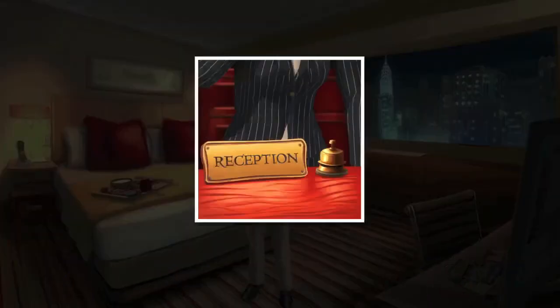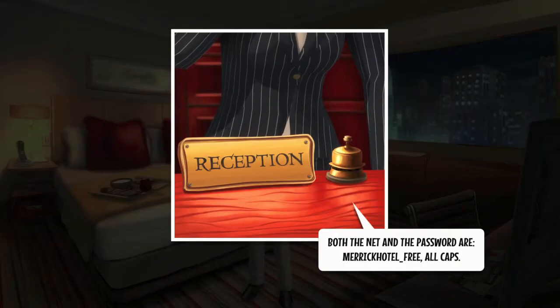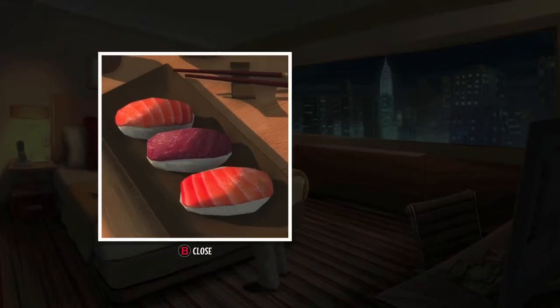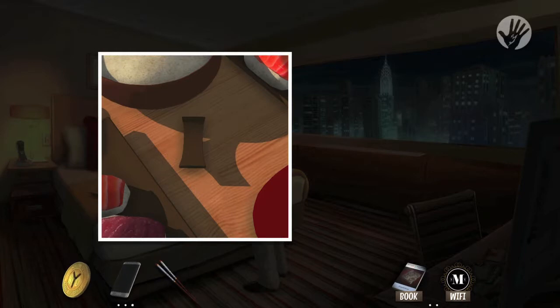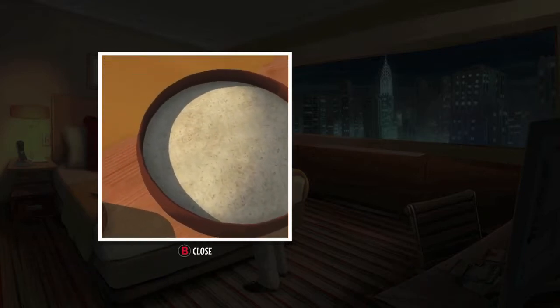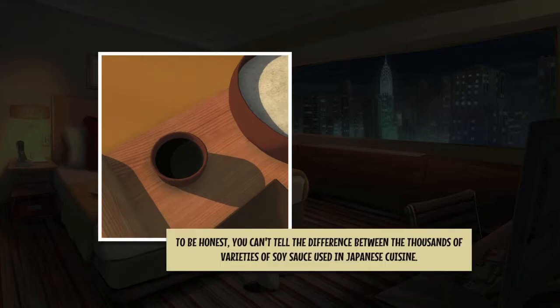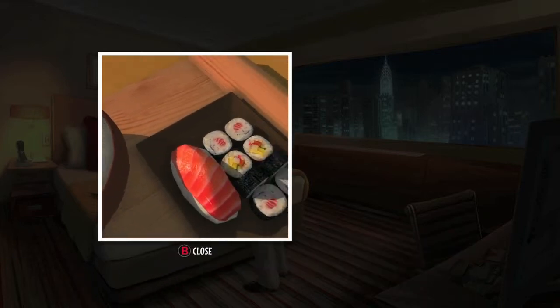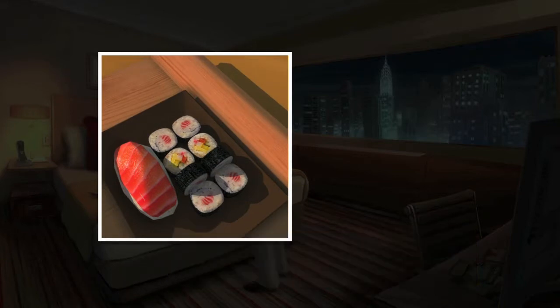After your dinner arrives, hold the trigger and interact with the Wi-Fi clue. Then interact with the dinner — it's going to be sushi. Make sure you grab the chopsticks. The other interactions are the soy sauce, the rolls on the right, and the miso soup, which is on the bottom. You don't have to click the rolls on the left or the rice bowl.